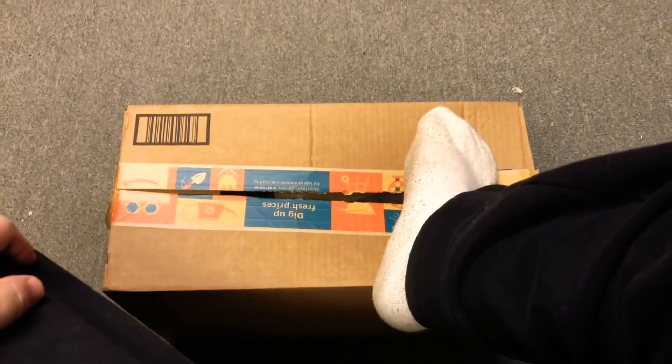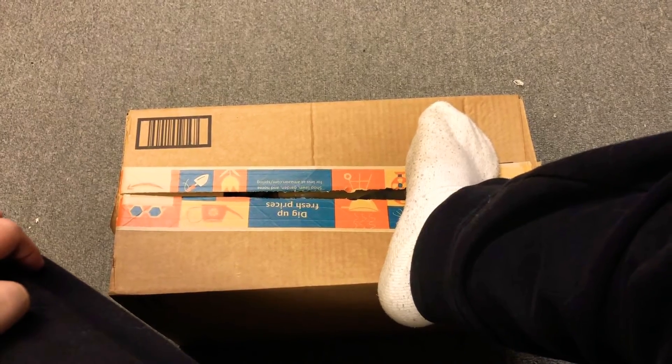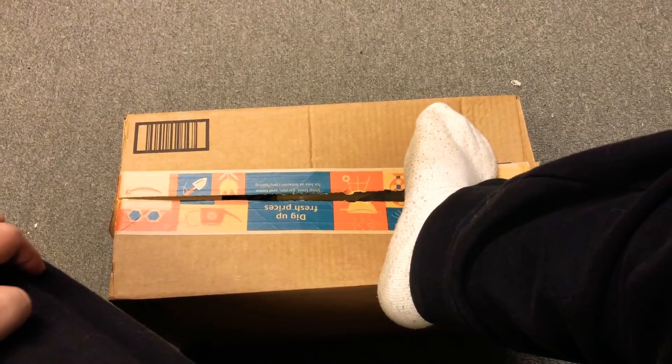Unfortunately I got a little excited and already opened the box, but I can only show you what's in it. So let's see — here's the box.